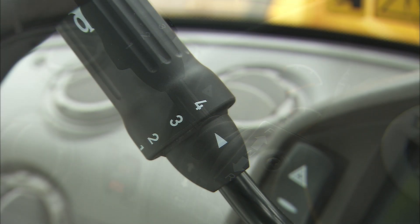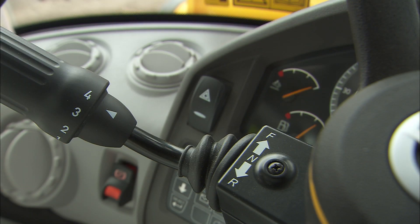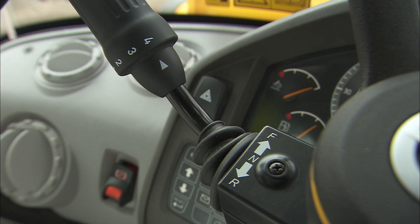When traveling greater distances, the fourth position is a good choice. For the operator, it's easy regardless of which position the shift selector is in — just choose between forward and reverse.